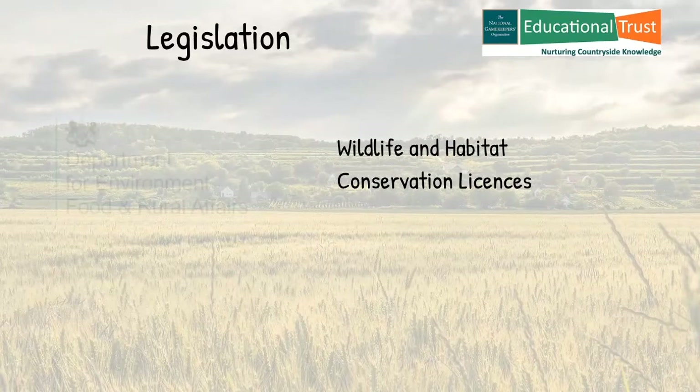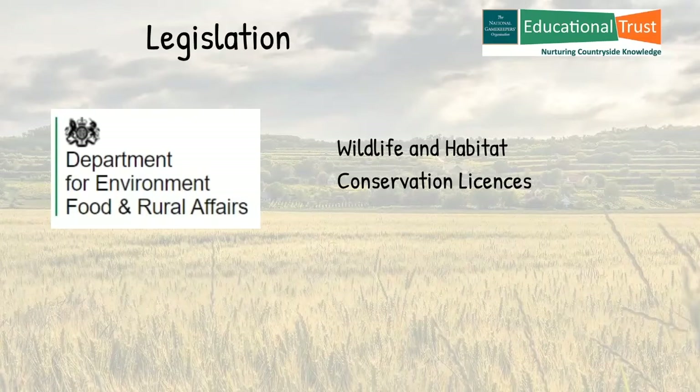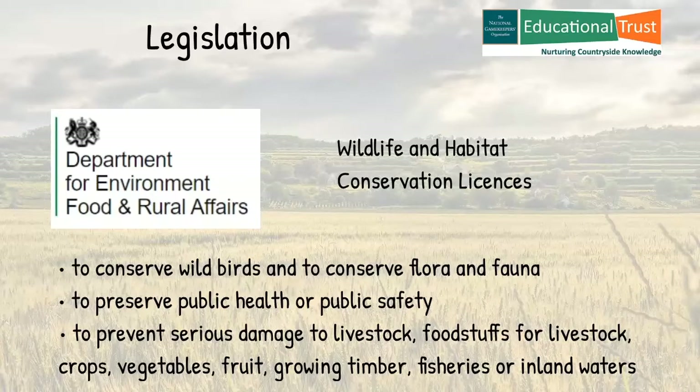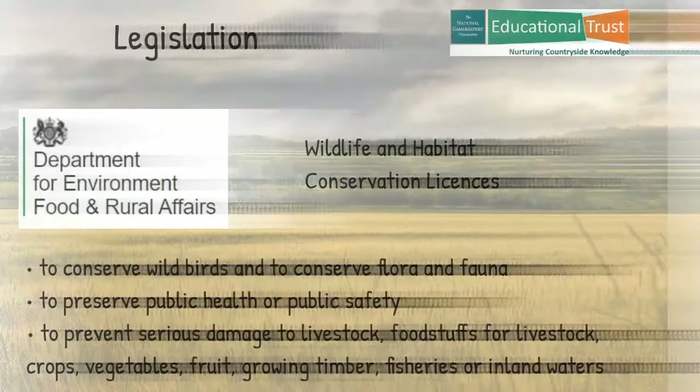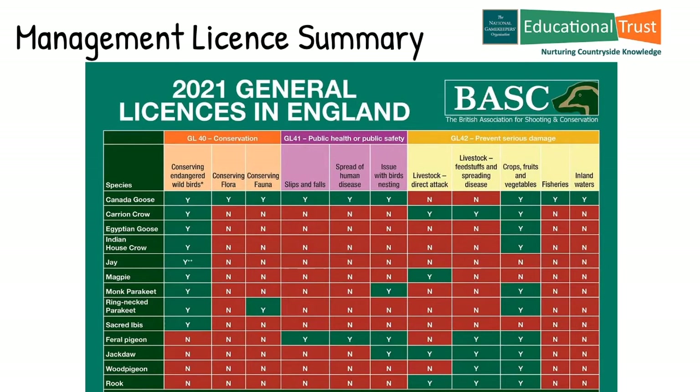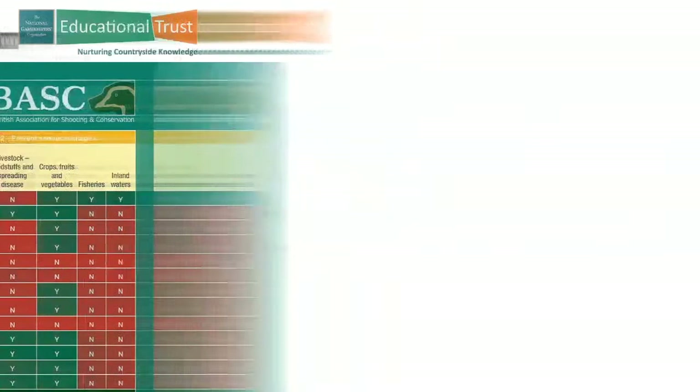Responsible game and land managers perform this action under specific licences issued by the Department for Environment, Food and Rural Affairs. DEFRA is the UK Government Department responsible for safeguarding our natural environment, supporting our world-leading food and farming industry, and sustaining a thriving rural economy through legislation and a wide range of improvement initiatives. DEFRA have issued a range of licences that cover individual species or groups of species that, in general terms, allow for the management of predators: to conserve wild birds and flora and fauna, to preserve public health or public safety, to prevent serious damage to livestock, foodstuffs for livestock, crops, vegetables, fruit, growing timber, fisheries or inland waters. Here is a summary chart prepared by the British Association for Shooting and Conservation showing the range of birds and the circumstances under which measures can be taken for each predator species.